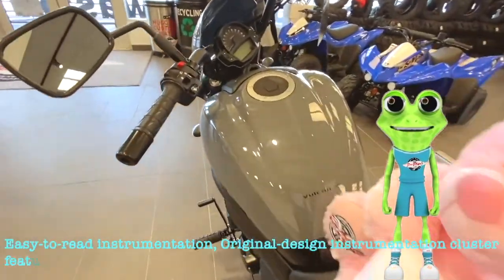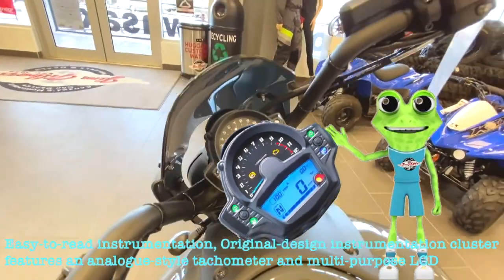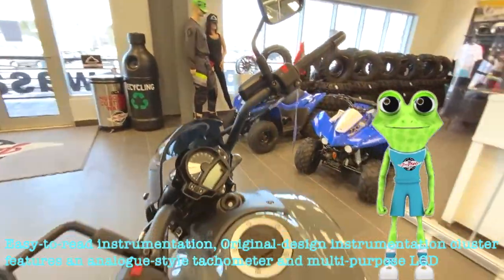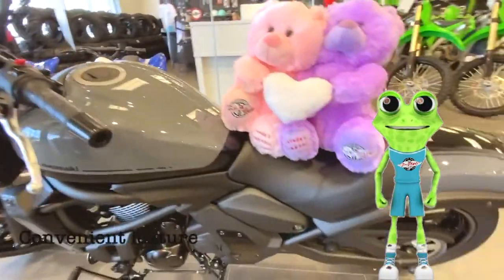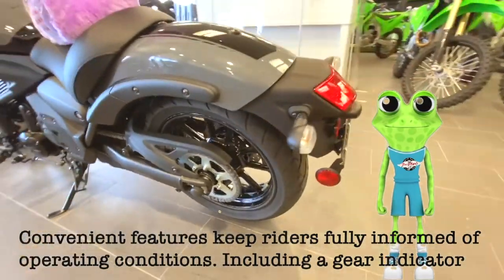Easy to read instrumentation — the original design instrumentation cluster features an analog-style tachometer and multi-purpose LCD. Convenience features keep riders fully informed of operating conditions, including a gear indicator.